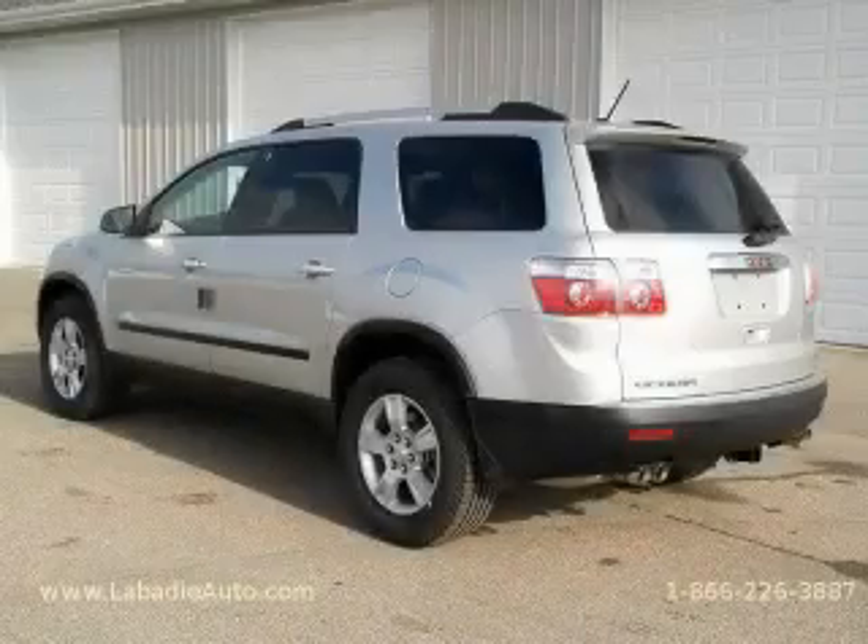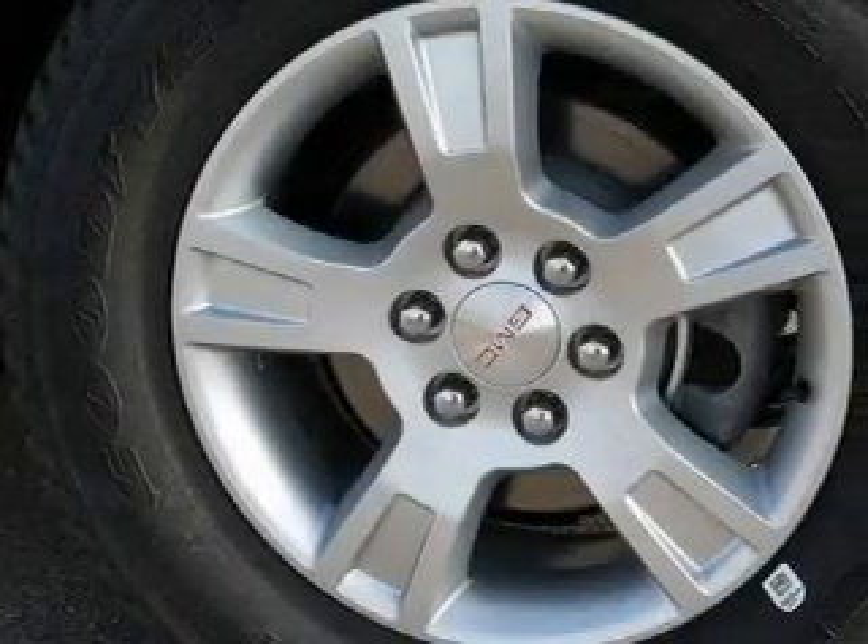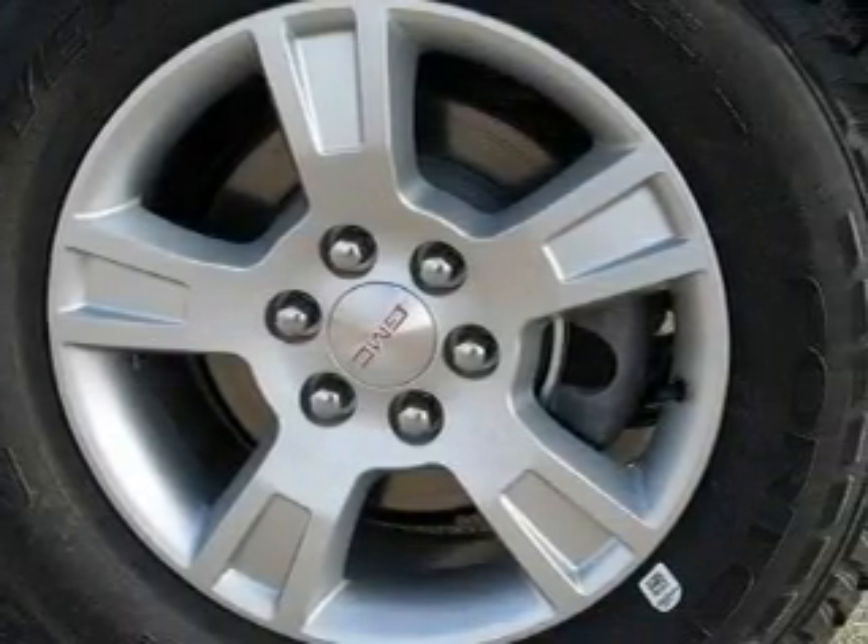It features a 3.6-liter six-cylinder engine and an automatic transmission. Contact us today and schedule your opportunity to see this crossover in person.